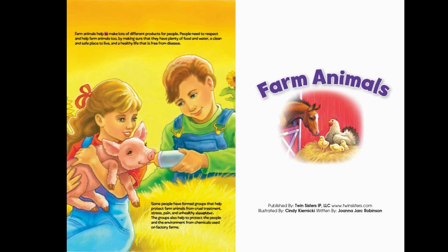Farm animals help to make lots of different products for people. People need to respect and help farm animals too, by making sure that they have plenty of food and water, a clean and safe place to live, and a healthy life that is free from disease. Some people have formed groups that help protect farm animals from cruel treatment, stress, pain, and unhealthy slaughter. The groups also help to protect the people and the environment from chemicals used on factory farms.